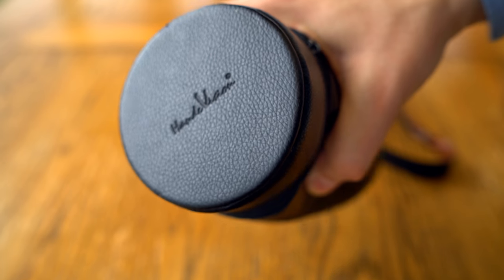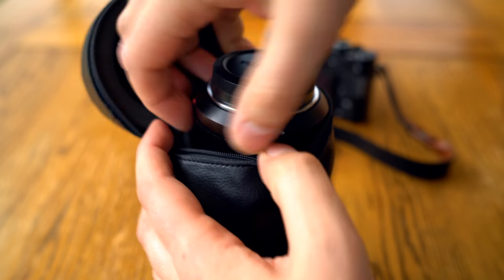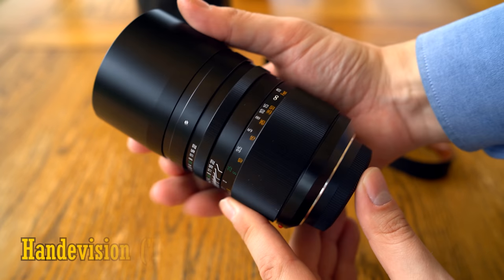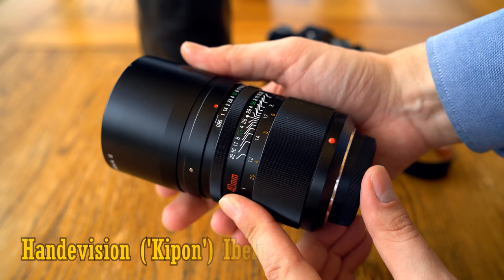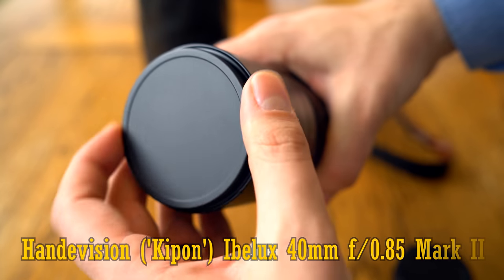Howdy again everyone, and let's get straight into testing out the brightest aperture camera lens commercially available on the market right now — the Handivision, also known as the Kipon iBelux 40mm f0.85 Mark II.